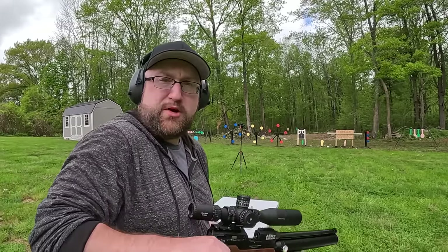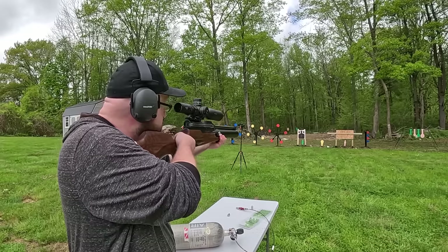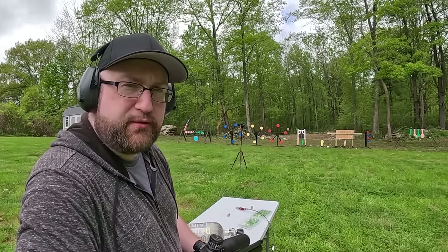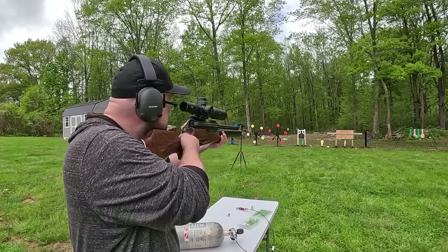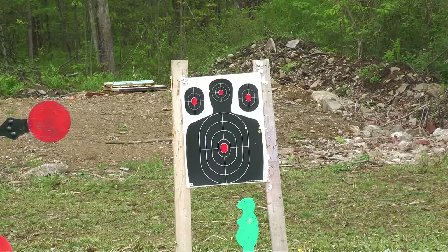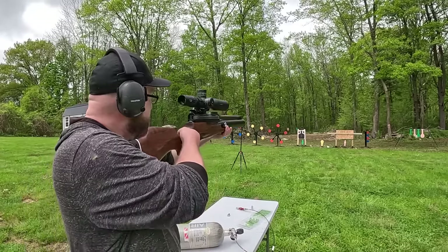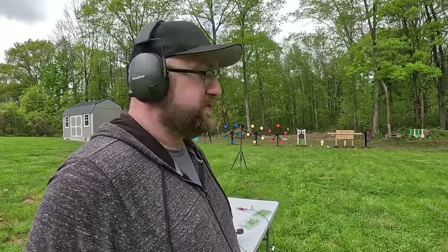Let's try those buckshot rounds at 50 feet. Those veered far right - putting one more in, aiming to the left to see if it hits center. Looks like it hit the two by four. Not a big fan of these so far at this distance - we went far right, then pretty sure it went left, then hit the top left of the paper and hit a bullseye while I was aiming dead center.